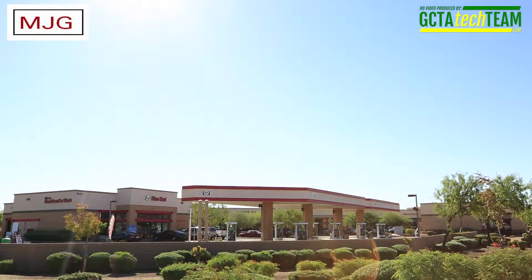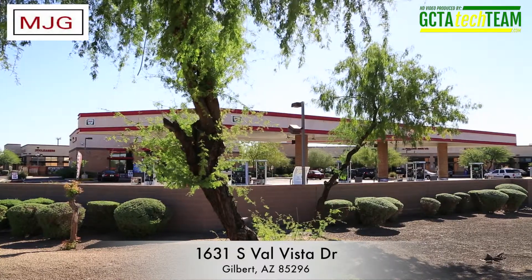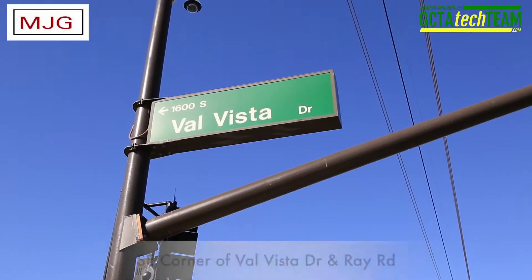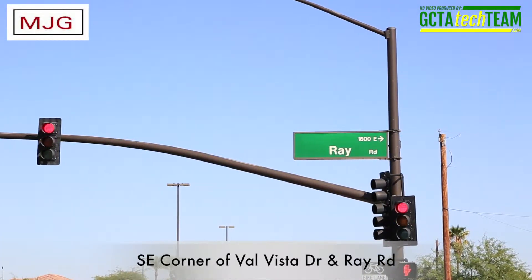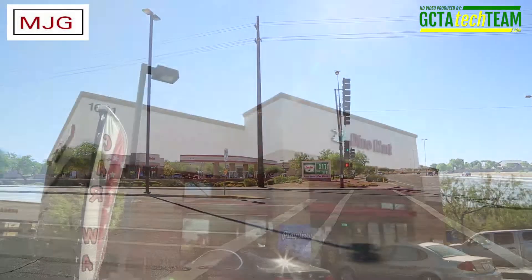This property was originally built in 2001 as an ARCO station. It's located at a major intersection in Gilbert with curb cuts to both Val Vista and Ray Roads. The developer built the station in conjunction with a retail strip center behind it with no barriers to traffic flow between the two properties.